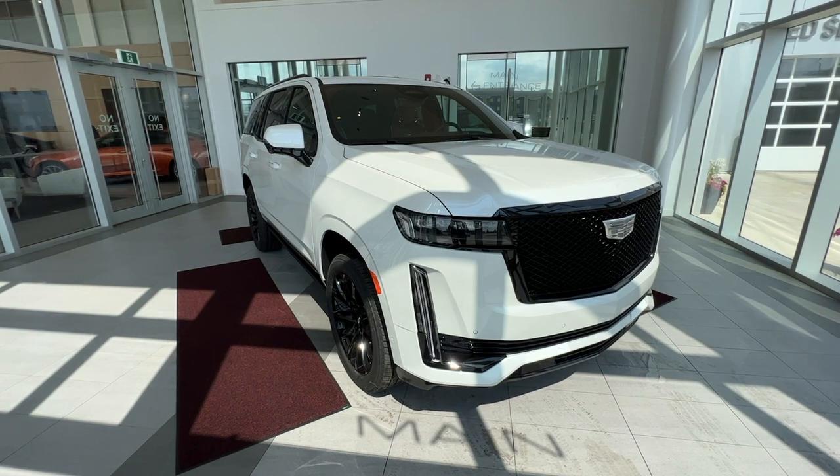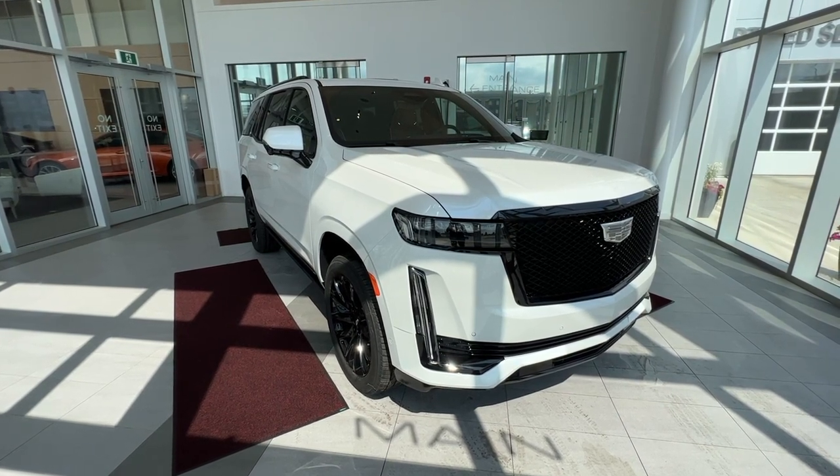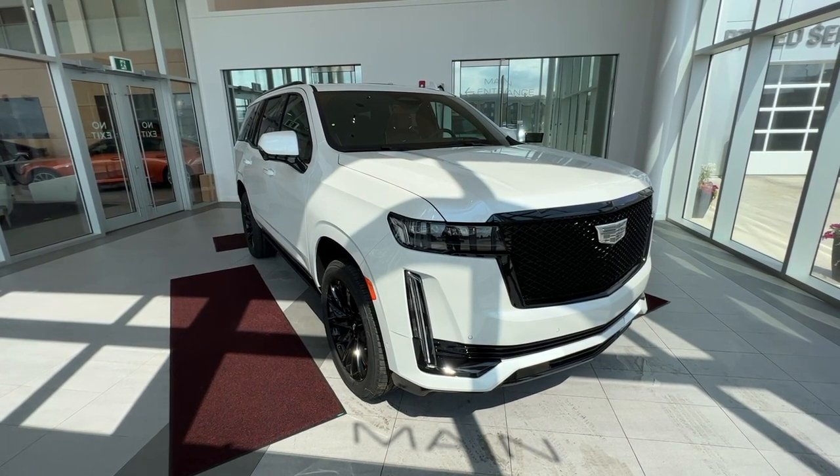Safety features in this vehicle include forward collision, lane keeping assist, parking assist, and Super Cruise. Under the hood is a 6.2-liter V8 paired to a 10-speed automatic transmission.